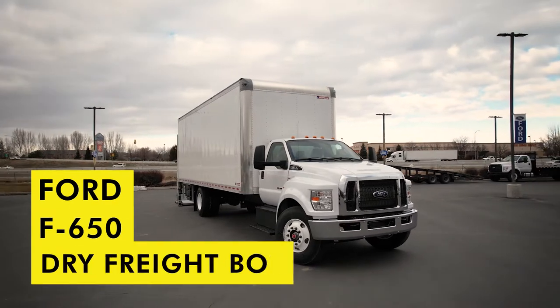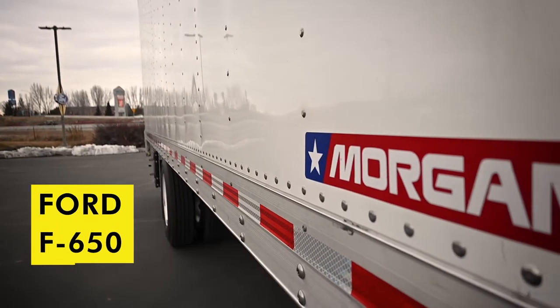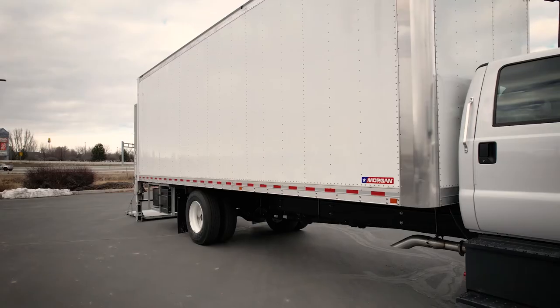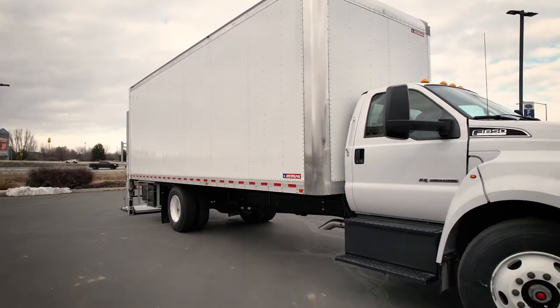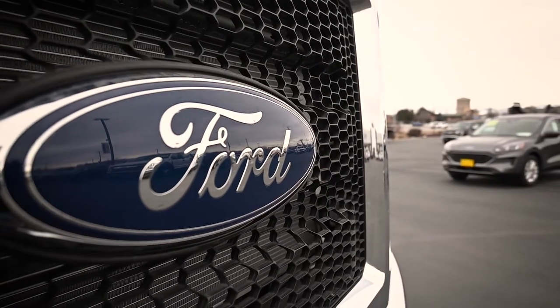The new Ford F650 equipped with a Morgan Dry Freight Box upfit is what your business needs to excel. Look for the Gold Star Dry Freight truck bodies offering standard features designed to make your life on the job easier.